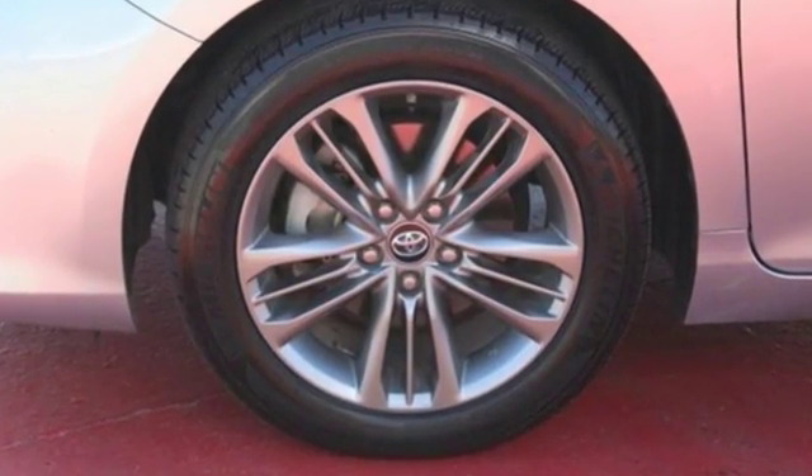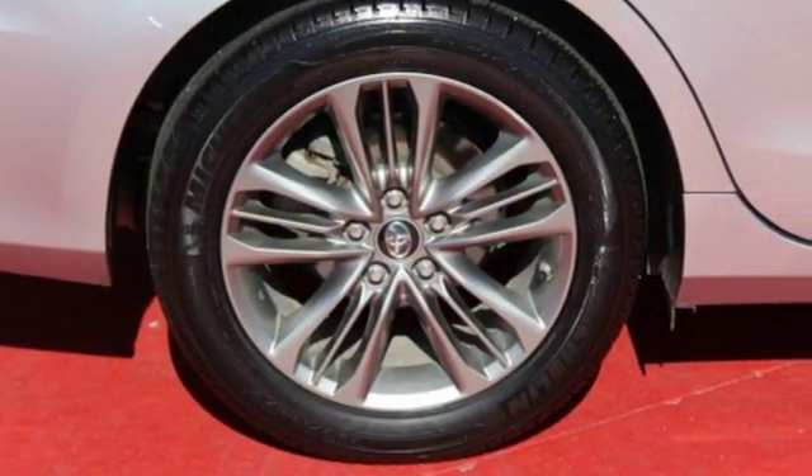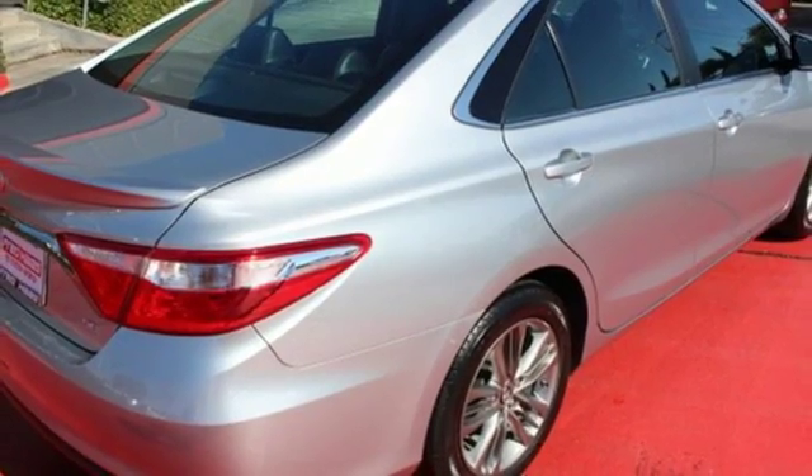This is a good-looking family sedan that has plenty of room, but also has a very sporty feel to it. Inside the stylish, comfortable interior, you'll find a power driver's seat.